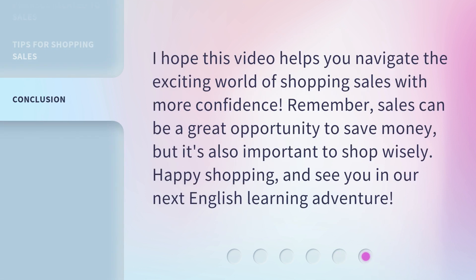I hope this video helps you navigate the exciting world of shopping sales with more confidence. Remember, sales can be a great opportunity to save money, but it's also important to shop wisely. Happy shopping, and see you in our next English learning adventure.